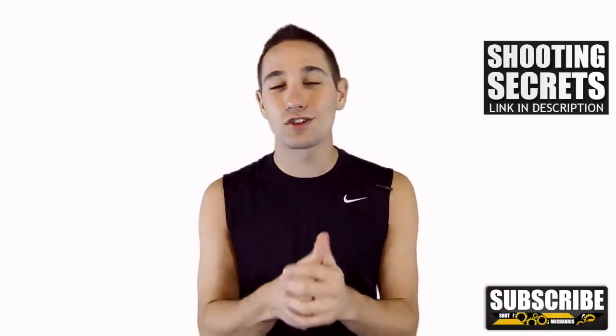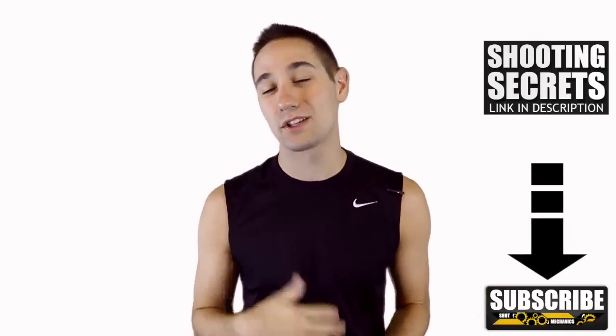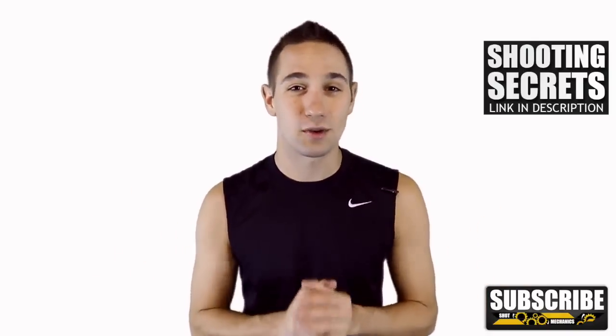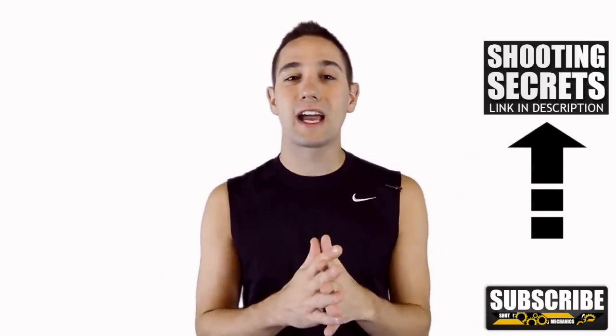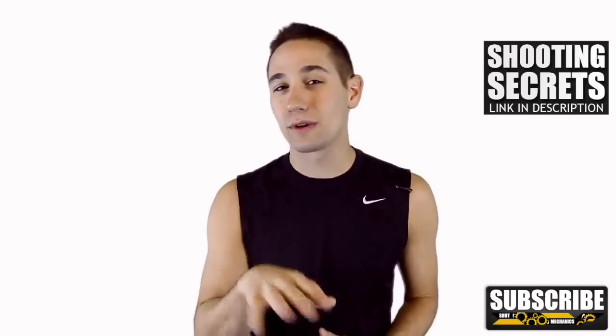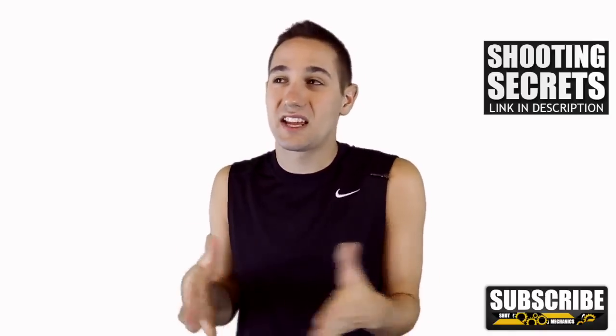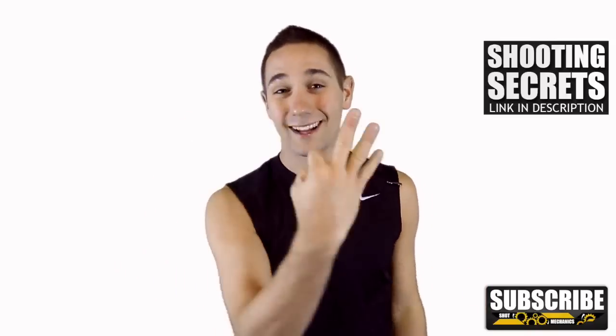Don't forget if you're new to Shot Mechanics, you can join the Splash Army a couple different ways. Number one, hit that subscription button below because we put out about five videos every week that are going to get you better. Number two, click this annotation up here or the link in the description to get a free copy of our top three favorite shooting secrets — these are shooting secrets that you can probably plug directly into your game and increase your shooting percentage overnight. Thank you so much for watching. Go get some buckets and splash on.